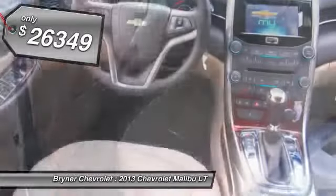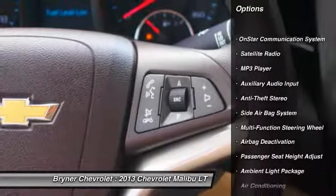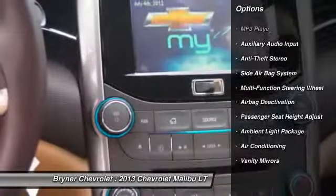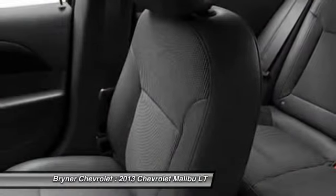Here are some of this vehicle's great options: power driver's seat, OnStar, dual airbags, auto express down window, front air conditioning, adjustable headrests, power steering, anti-theft security system, cruise control, and floor mats.